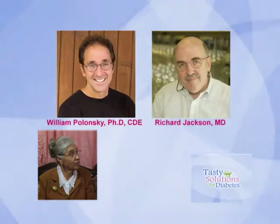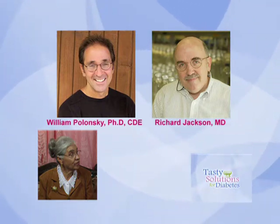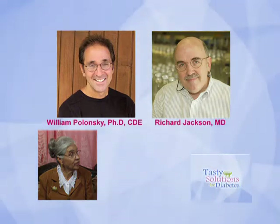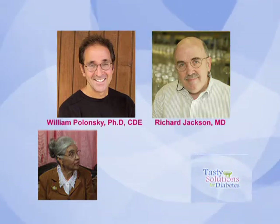Today we conclude our visit with Maria Martos, who says that managing diabetes is not impossible if you exercise and follow your diet. Experts Dr. William Polonsky and Dr. Richard Jackson from Harvard Medical School say that anyone can live a long and happy life if they control their diabetes properly.